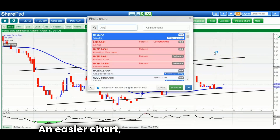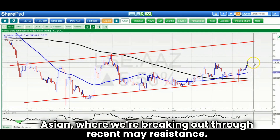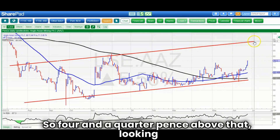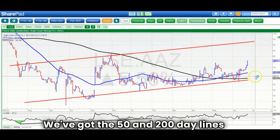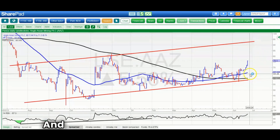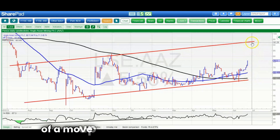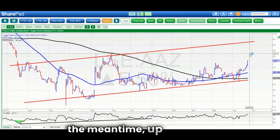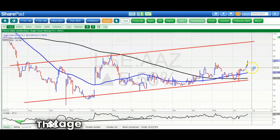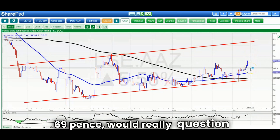An easier chart to look at is Anglo-Asian, where we're breaking out through recent May resistance. We're a quarter pence above that, looking for up to 93 pence by the end of next month. We've got both the 50 and 200-day lines rising sharply, suggesting a move towards the 90 pence area and the old November resistance. In the meantime, up to 82 pence. Only a close back below the initial June peak at 69 pence would really question the breakout scenario.